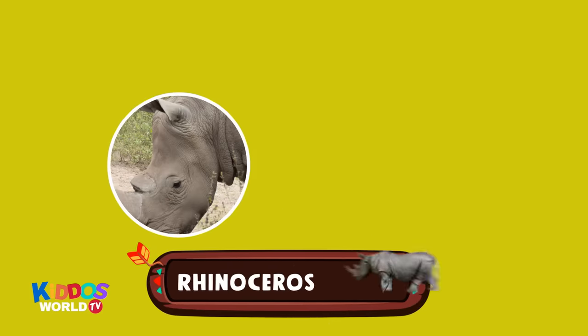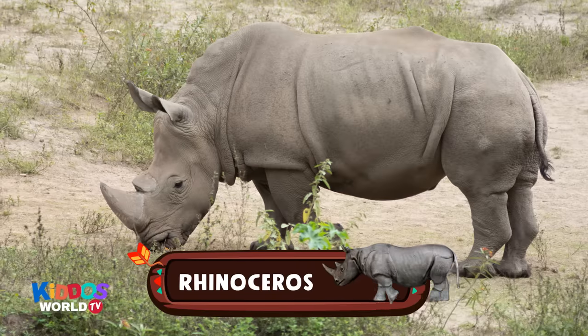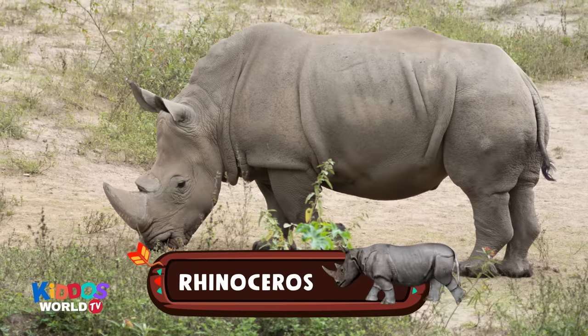It's also a herbivore. It has a horn. It has thick gray skin. It's a rhinoceros! Hello, strong rhino!